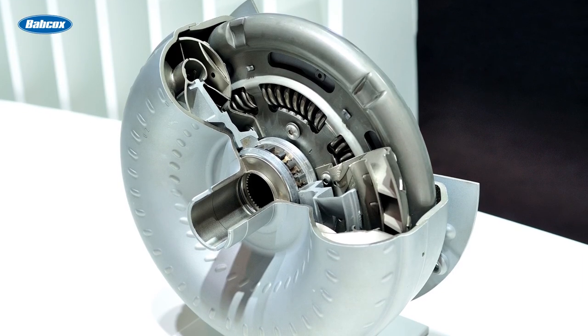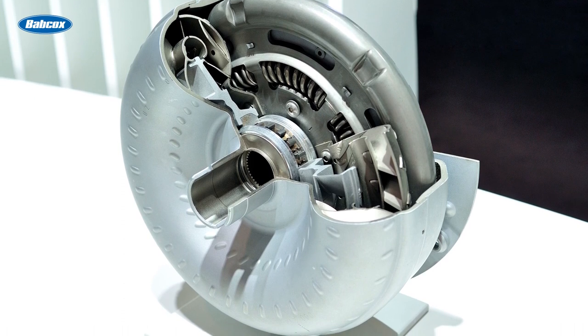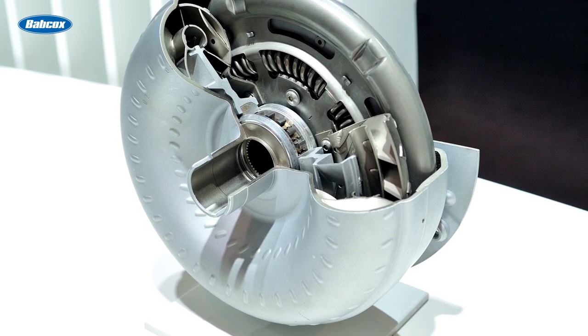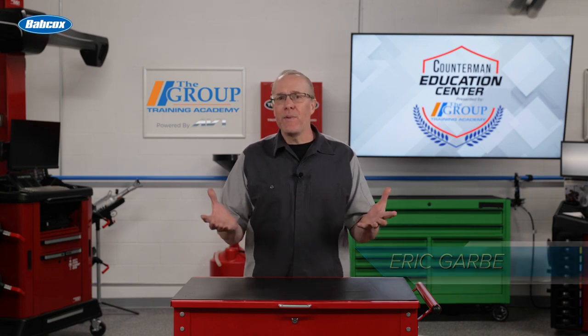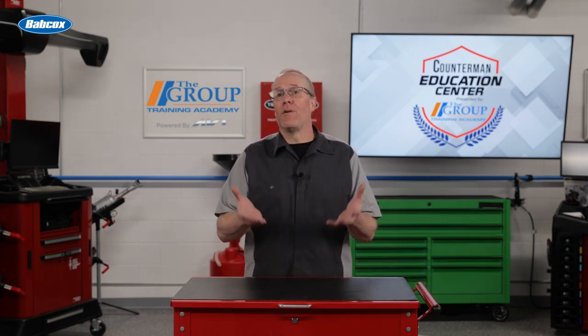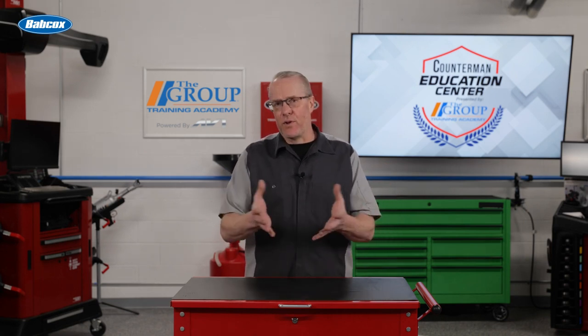Most of us are familiar with the term torque converter and we associate it with an automatic transmission. But what does the torque converter really do? When the first automatic transmissions were developed, there had to be a way to transfer power from the engine to the transmission without a clutch. The answer to solve this problem was a fluid coupling.